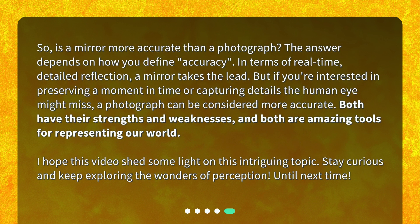So, is a mirror more accurate than a photograph? The answer depends on how you define accuracy. In terms of real-time, detailed reflection, a mirror takes the lead. But if you're interested in preserving a moment in time or capturing details the human eye might miss, a photograph can be considered more accurate. Both have their strengths and weaknesses, and both are amazing tools for representing our world. I hope this video shed some light on this intriguing topic. Stay curious and keep exploring the wonders of perception. Until next time!